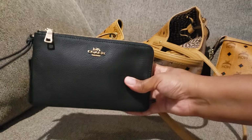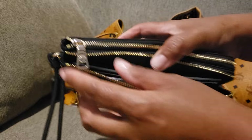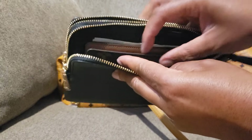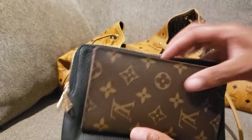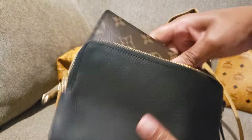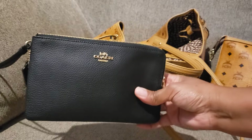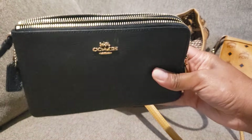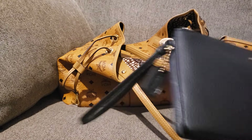Here is the double-zip wallet from Coach, of course in the color black. I use mine as a wallet — cards on this side, receipts, and my checkbook is normally on the back side, along with some cash. This is also the LV Pocket Agenda, which fits just fine in here — not hard to get in and out. So I keep my checkbook, cash, cards, and receipts all in one. This is the older style from Coach; they don't make them this way anymore. The newer ones have a shorter front pocket, but this is the older double-zip wallet in pebbled leather.